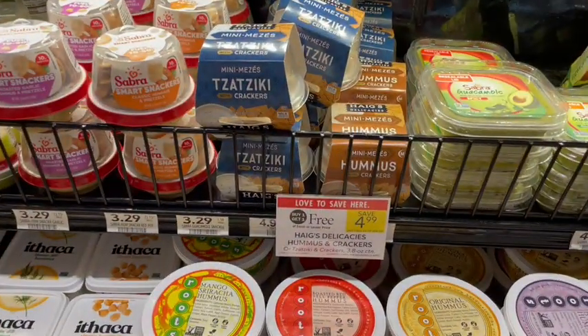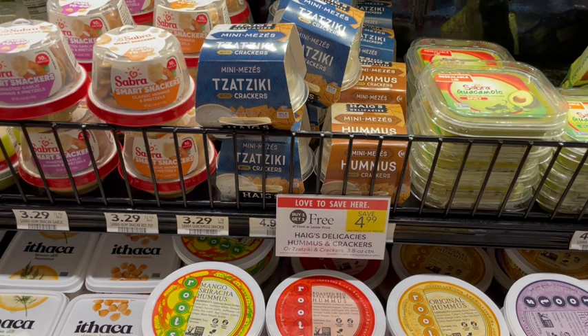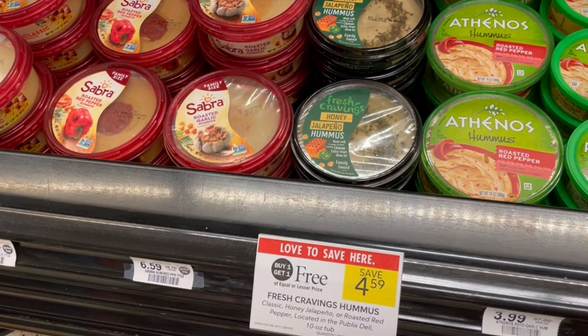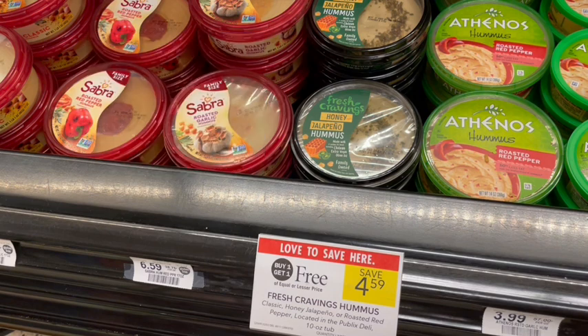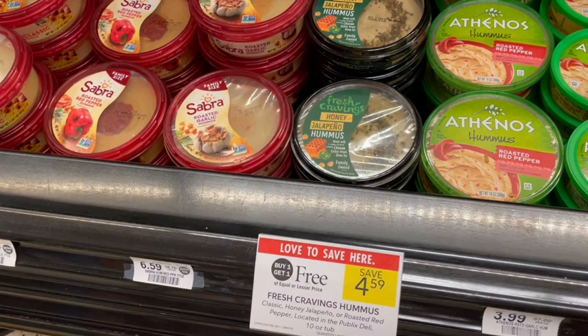Next up we have hummus and tzatziki on sale buy one get one free. These are little single-serve packages with their own crackers — not a lot of food, but great for convenience. There's an Ibotta rebate for $2 off each one making it $0.99 for both. We also have Fresh Cravings Hummus buy one get one free. If you sign up for Social Nature they send coupons — I got a free coupon and a $1 off, making it a $1 money maker, then 50 cents back on each from Ibotta making it a $2 money maker.